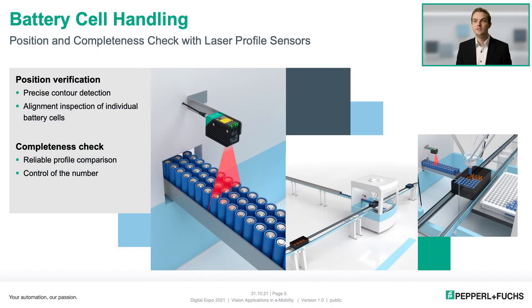When assembling battery modules, individual battery cells are delivered in rows of 3. The individual battery cells are placed in the battery module by a picker. Before this, the cells are checked for two characteristics. A light section sensor checks whether the individual cells have been delivered upside down. In addition, it is checked whether the row of 3 is complete, so a completeness check is carried out. Battery cells that have been identified as bad are rejected by the picker.